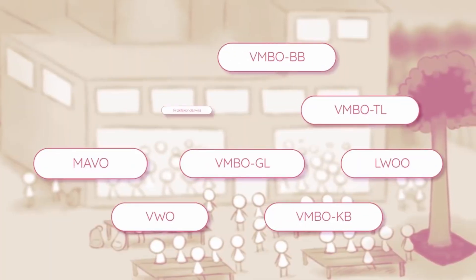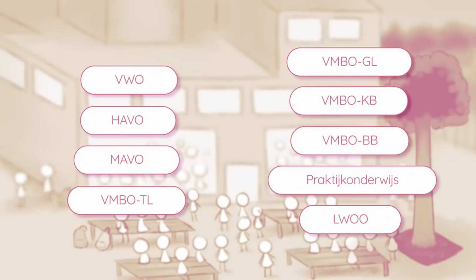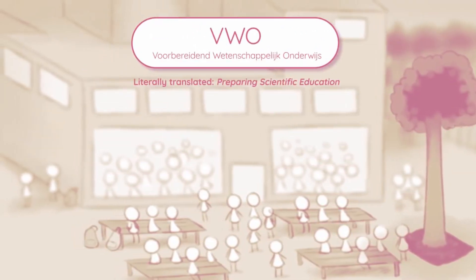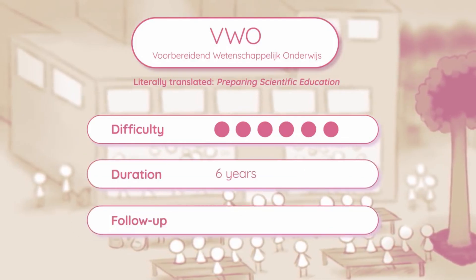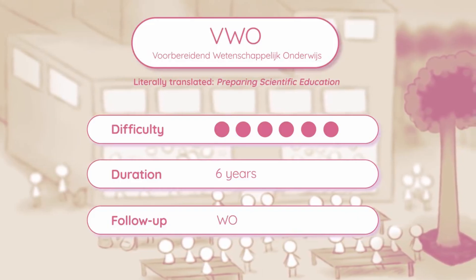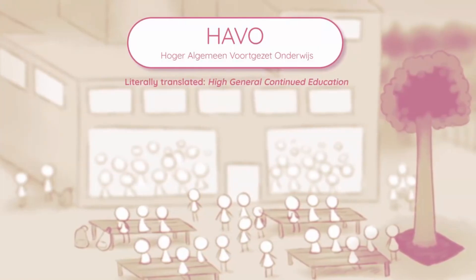One of the key things about continued education is that there are different difficulty levels of high school to choose from after basisschool — this is where the CITO test results come into play. Depending on the advice you receive in group 8, one option is VWO, an acronym for preparatory scientific education. This is the highest possible difficulty of continued education, takes six years to complete, and prepares students for WO, which is equivalent to university.